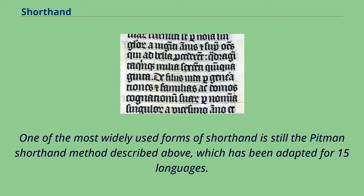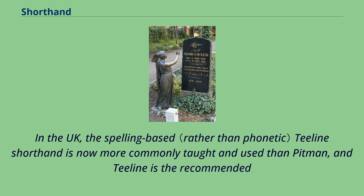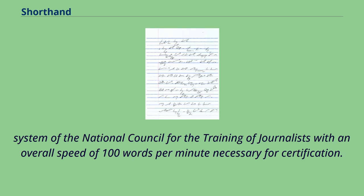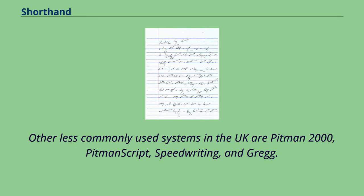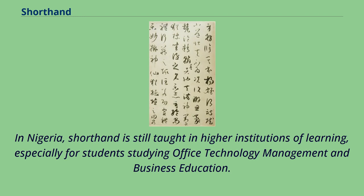One of the most widely used forms of shorthand is still the Pitman shorthand method, which has been adapted for 15 languages. Although Pitman's method was extremely popular at first and is still commonly used, especially in the UK, its popularity in the US has been largely superseded by Gregg shorthand. In the UK, the spelling-based T-line shorthand is now more commonly taught and used than Pitman, and is the recommended system of the National Council for the Training of Journalists, with an overall speed of 100 words per minute necessary for certification. T-line is also the most common shorthand method taught to New Zealand journalists. In Nigeria, shorthand is still taught in higher institutions, especially for students studying office technology management and business education.